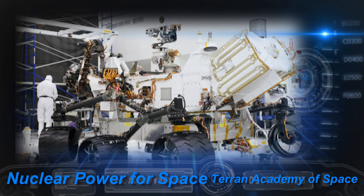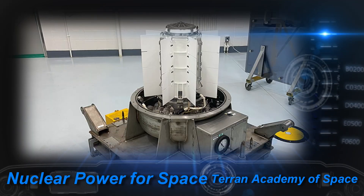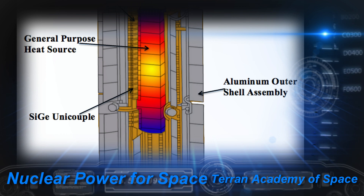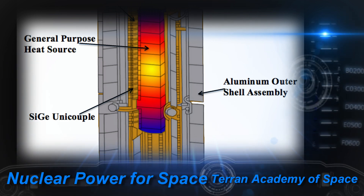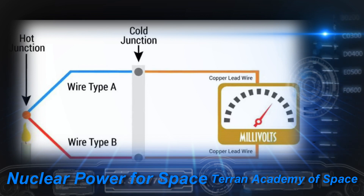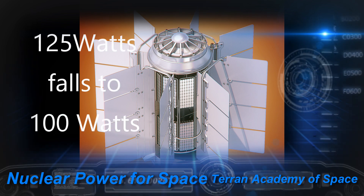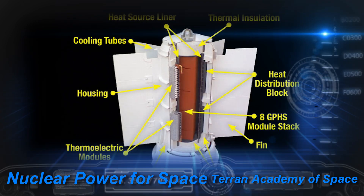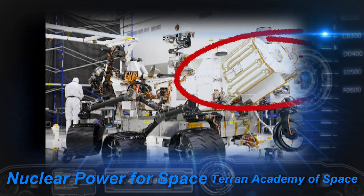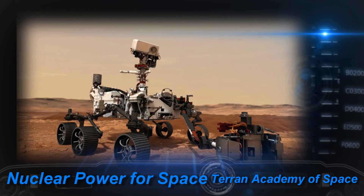These rovers use the MMRTG, or Multi-Mission Radioisotope Thermoelectric Generator, designed by Aerojet Rocketdyne and Teledyne Energy Systems. These generators use eight plutonium-238 oxide modules for power. The plutonium oxide generates heat as it decays, and this heat is used to make electricity using thermocouples — when one end of a thermocouple is hot and the other end cold, electricity is produced. The thermocouples on the MMRTG are made from tellurium, silver, germanium, and antimony. These RTGs produce 125 watts of power at the start of the mission, falling to 100 watts after 14 years. The MMRTG has a mass of 45 kilograms, giving a power density of about 2.8 watts per kilogram. Curiosity has one MMRTG, and NASA has enough plutonium available to make three more.